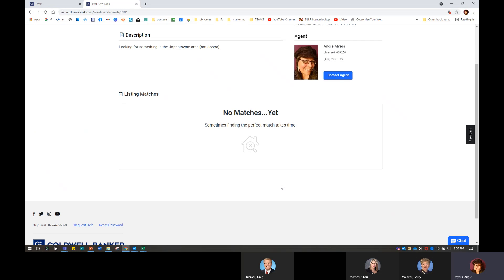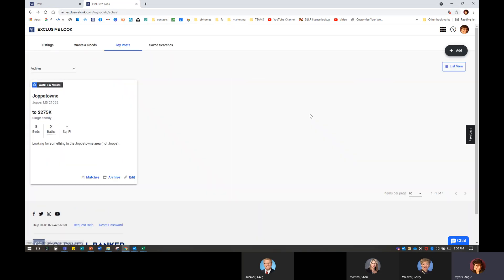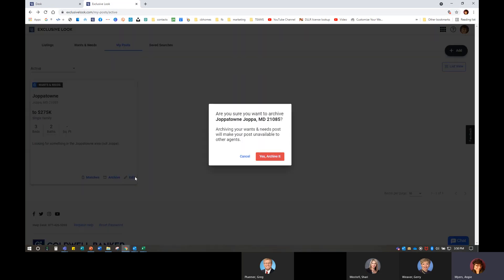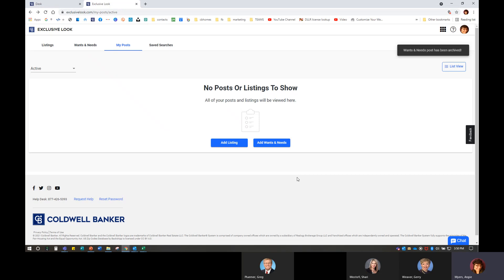You can see there are no matches yet — I can check back tomorrow or later today. If there were matches, I'd be able to contact that other agent and get more information. I'll go ahead and archive that, which just means it's unavailable to other agents. I'm archiving it because I'm not actually a selling agent and I don't want anyone calling me about their Joppa property.